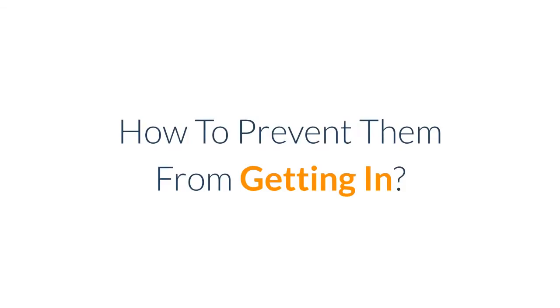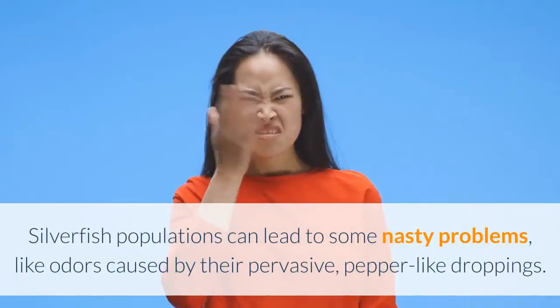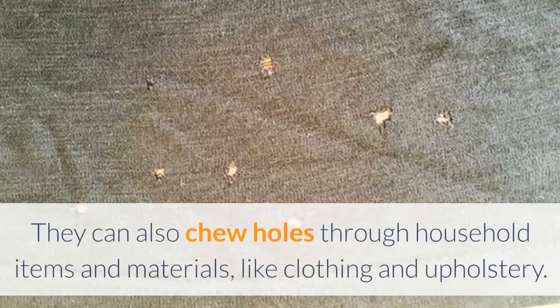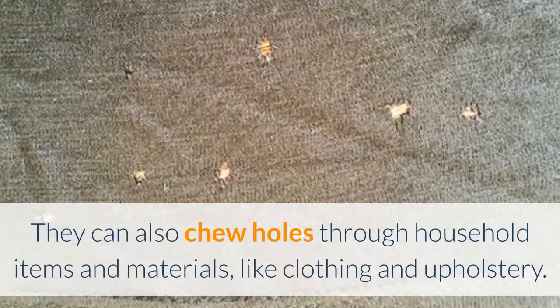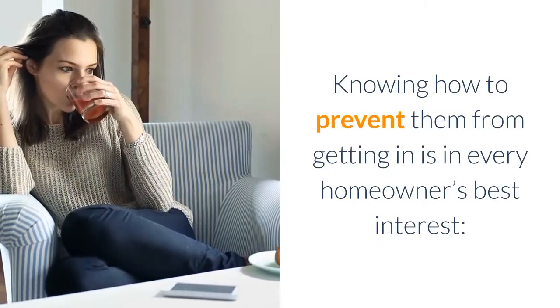How to prevent them from getting in? Silverfish populations can lead to some nasty problems, like odors caused by their pervasive, pepper-like droppings. They can also chew holes through household items and materials like clothing and upholstery. Knowing how to prevent them from getting in is in every homeowner's best interest.